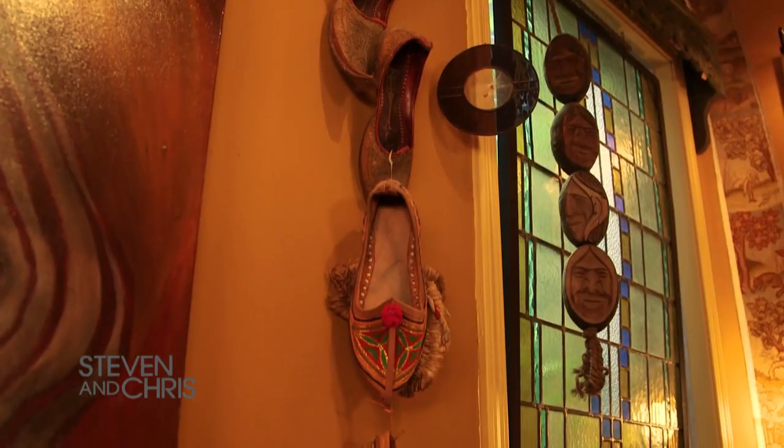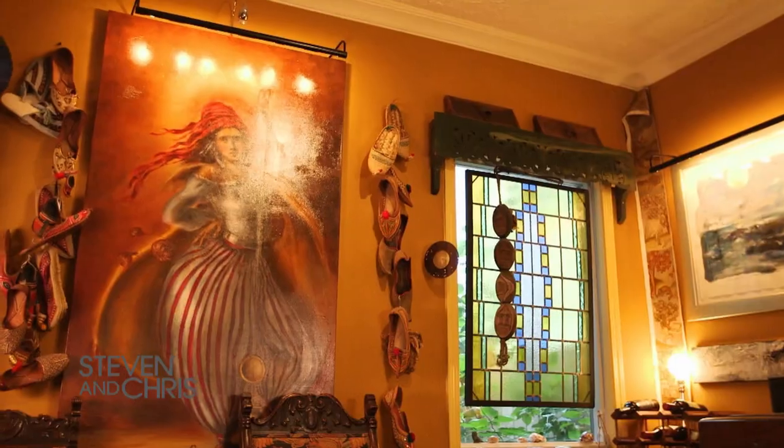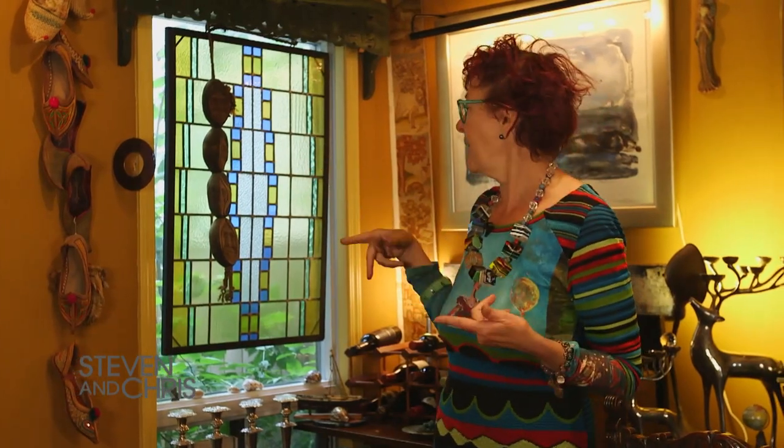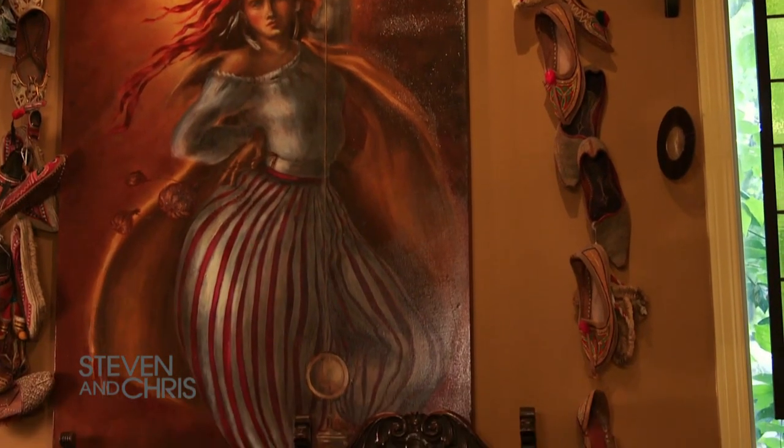I believe there's value to absolutely everything. Some of the paintings in here I might have paid five or ten dollars for, some I paid a lot more. Even the shoes just came about naturally — it wasn't like I was trying to do an art piece. A gypsy girl with curled toe shoes — I found the first pair and it was natural to hang them there. Then the next pair would look good with the first, and this is what happens: they multiply. I think I go to bed at night and there's more in the morning when I come down.